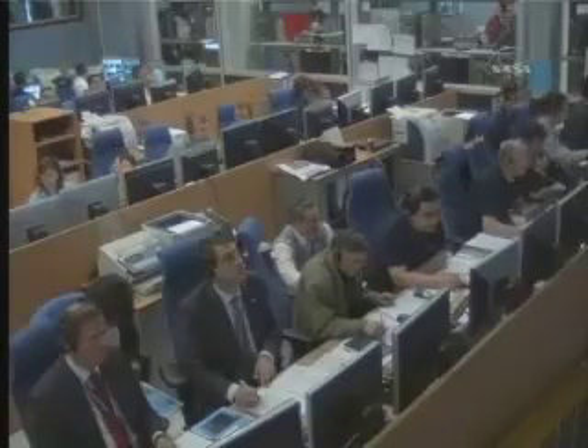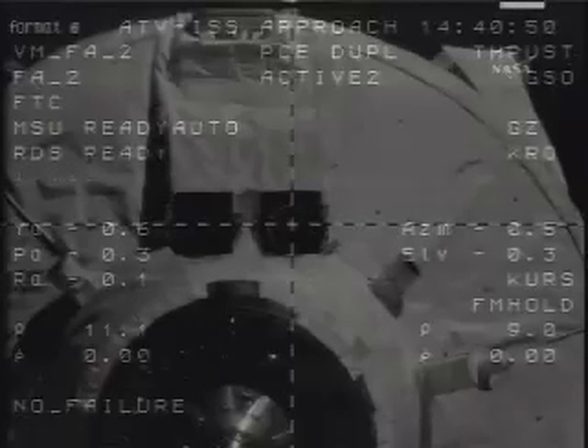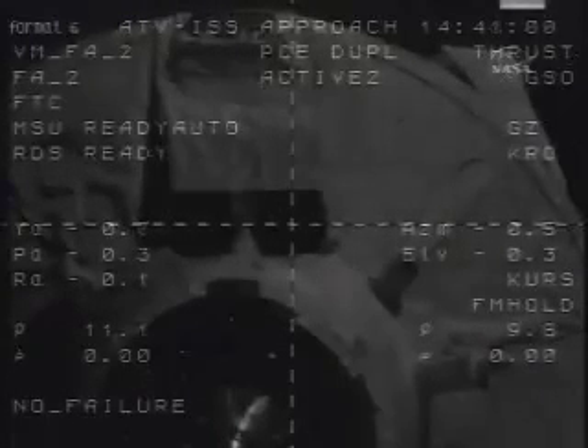This is the final line of defense to ensure that the Jules Verne reaches a safe, automatic link-up with the aft docking port of the Zvezda service module. Yuri, using the ATV control panel, please switch over the camera to AGC mode on MC. Go. AGC mode on.